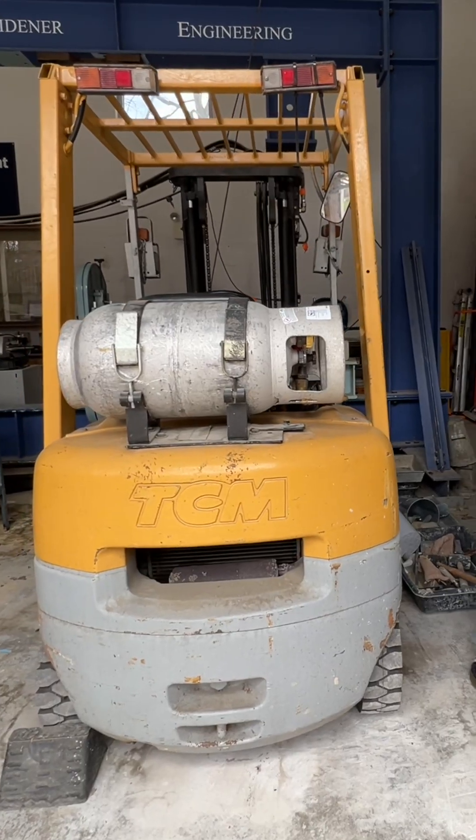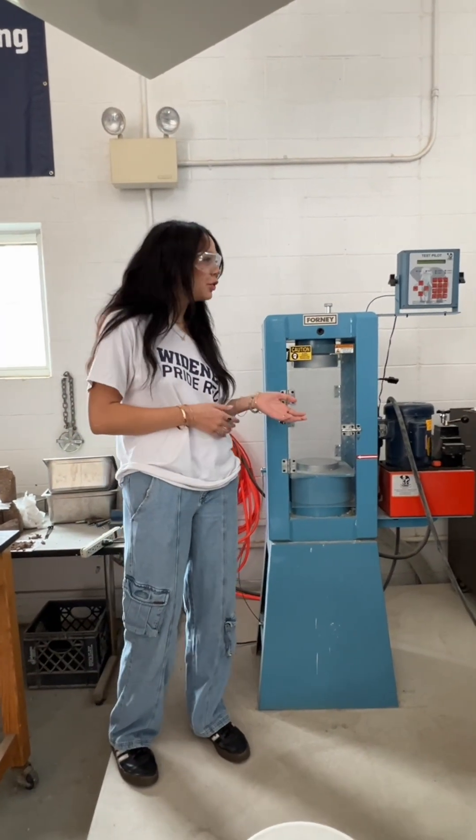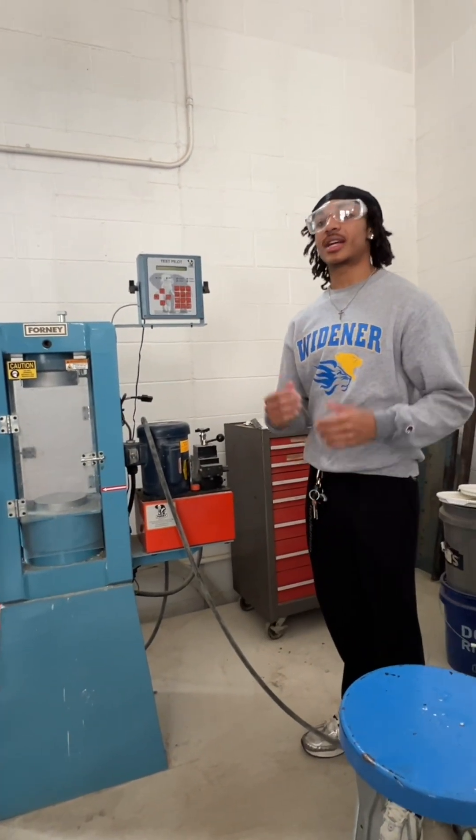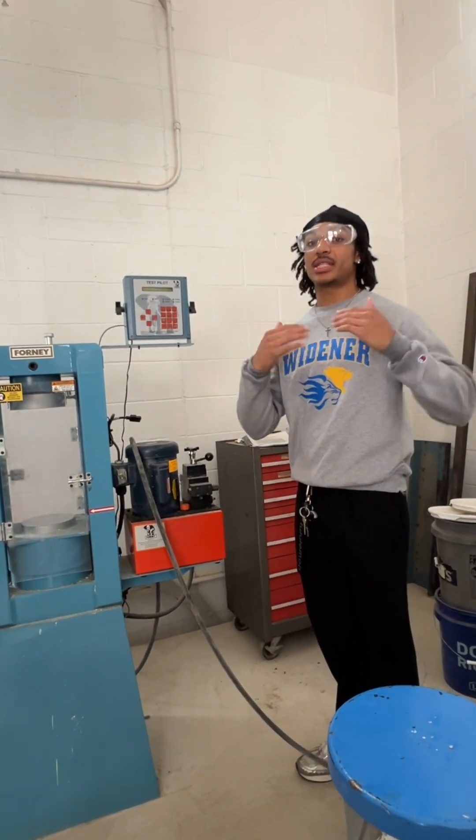Obviously in construction and in the field we do have forklifts. We offer OSHA 10, 20, and 30 certifications, and not a lot of schools do that. So with all this real-world experience, what do you plan on doing with it? I plan on commissioning in the military as an officer and using my construction management skills to help push something bigger than myself.